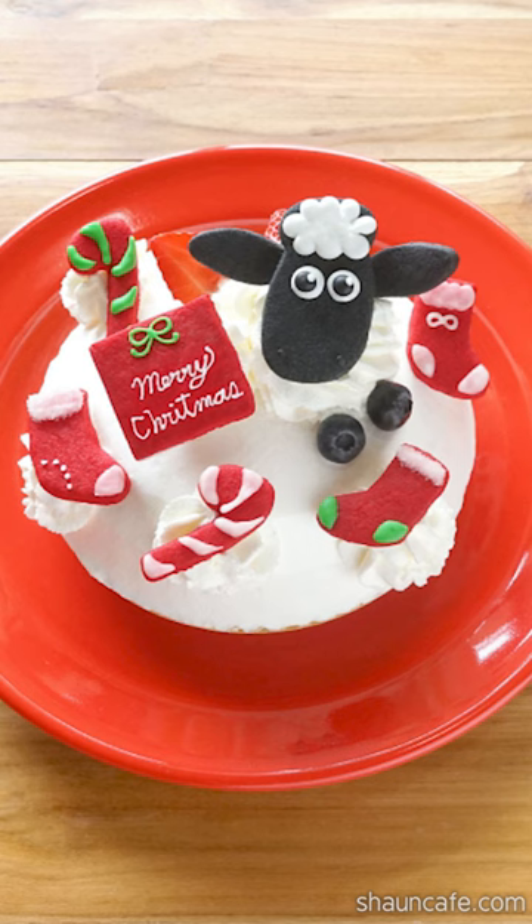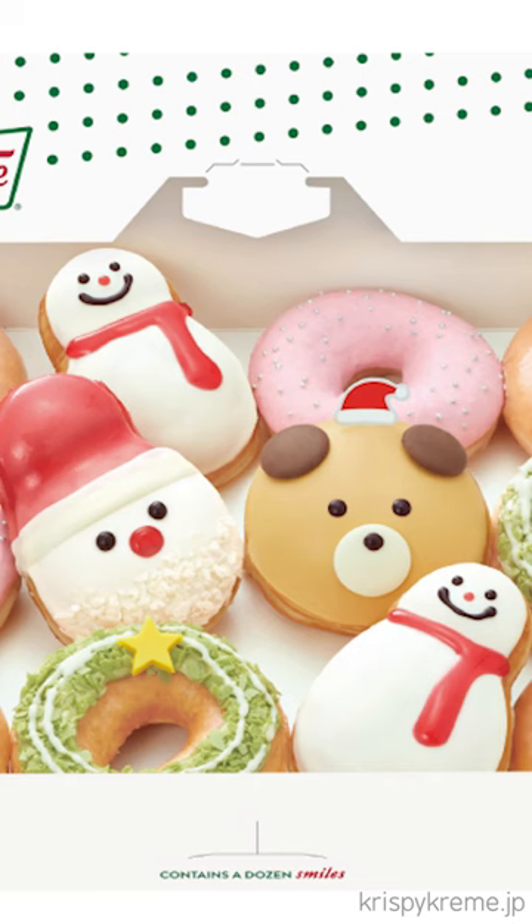You can make your own Shaun the Sheep Christmas cake at this workshop. And you can always rely on Japan for super cute Christmas donuts.